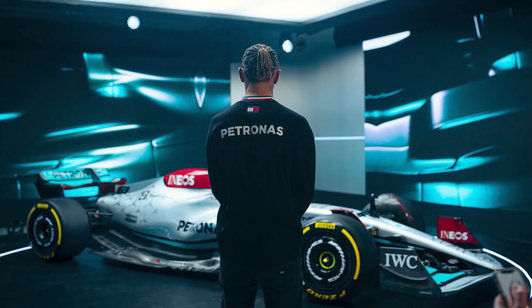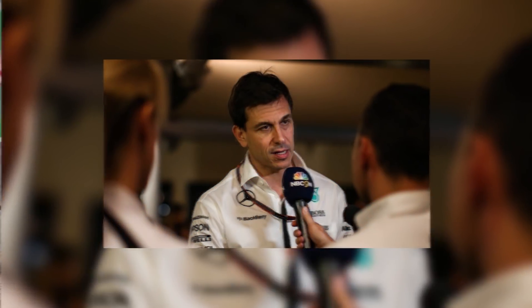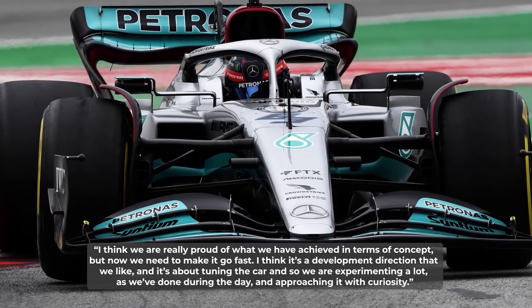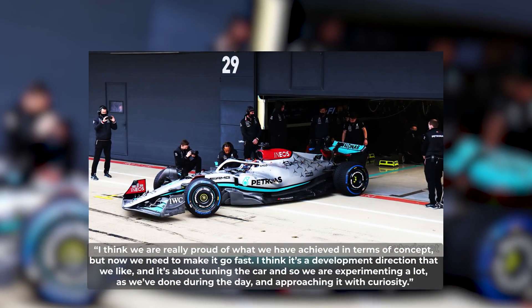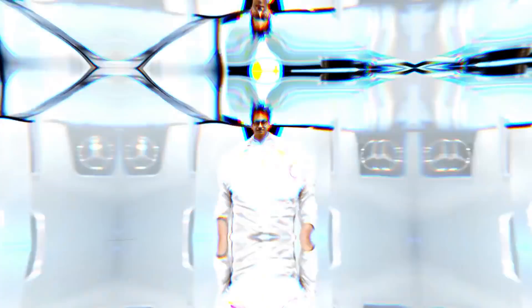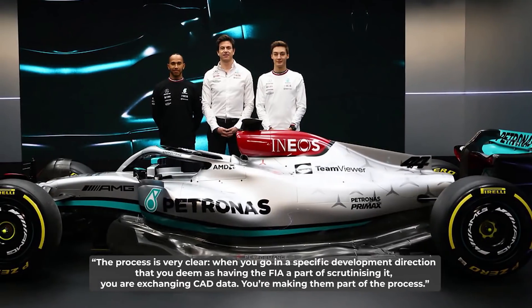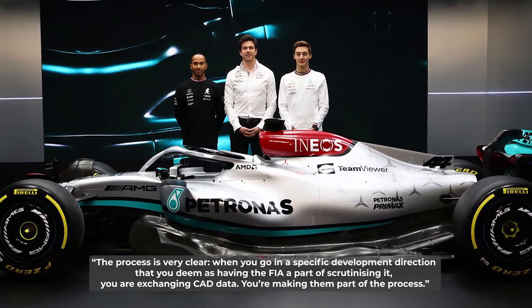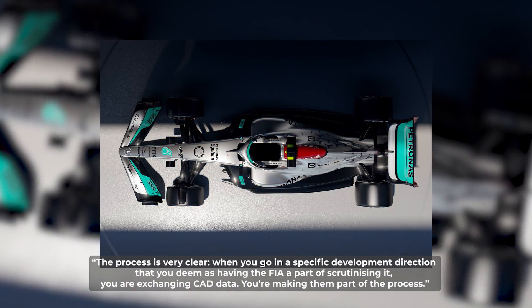As the new Mercedes car became the talk of the town on day one, Toto Wolff looked quite pleased by the response it garnered from the rest of the paddock, as well as from the fans and media. Talking about the efforts that went into the new redesign, Wolff revealed: 'I think we're really proud of what we achieved in terms of concept, but now we need to make it go fast. It's a development direction that we like, and it's about tuning the car, so we're experimenting a lot and approaching it with curiosity.' Wolff also disclosed the legal process: 'When you go in a specific development direction, you have the FIA as part of scrutinising it — you're exchanging CAD data and making them part of the process.'